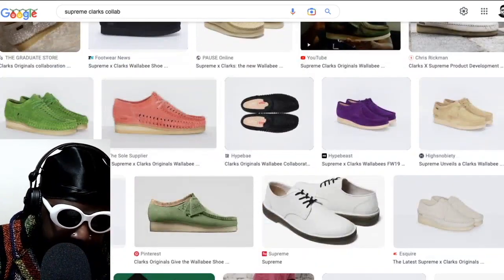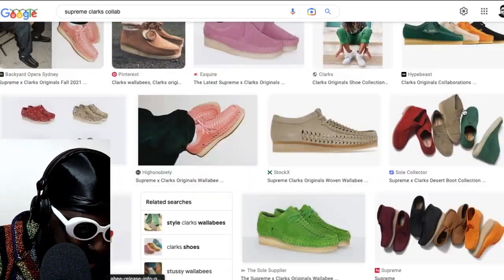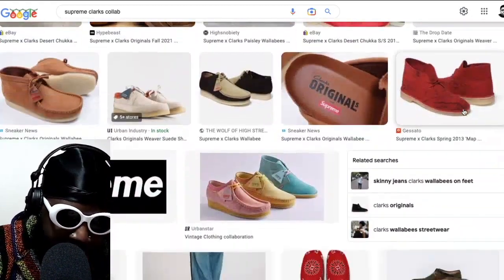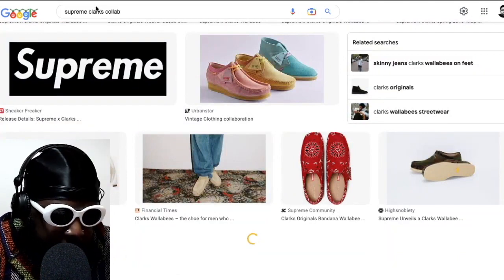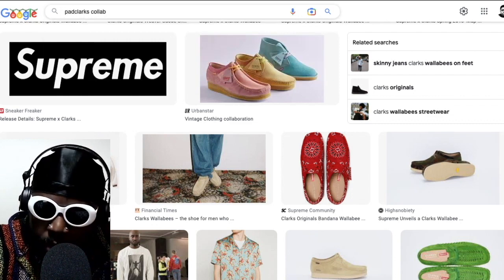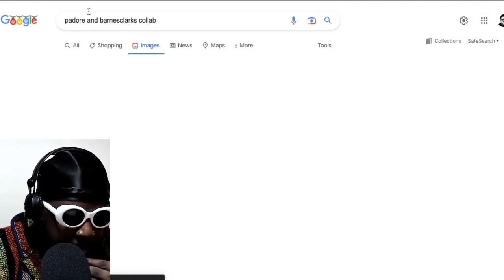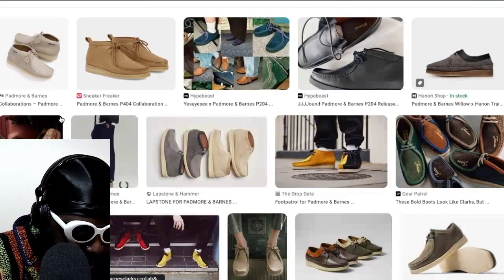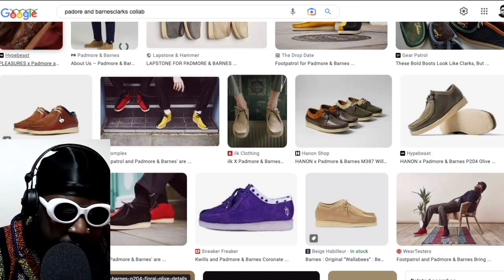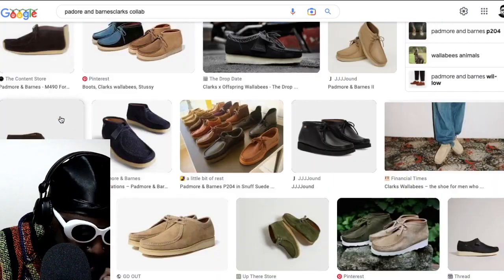Maybe I'm thinking of these ones with two little eyelets really high up. I can't see them anywhere. Let me try searching Padmore and Barnes — nope, nope, nope. I don't know what those were. I wish I could find out what the model is called. If you know, let me know.